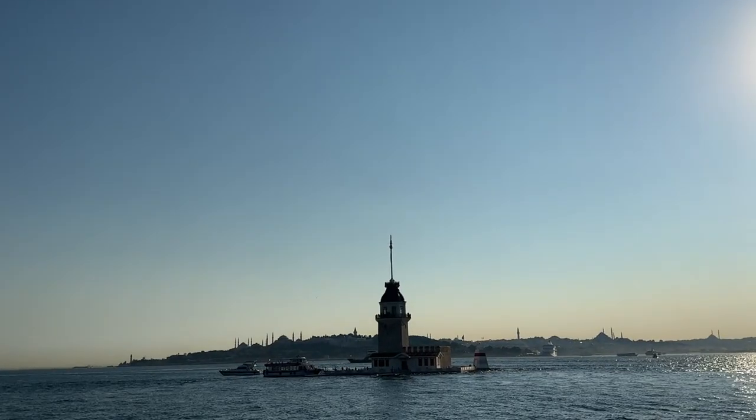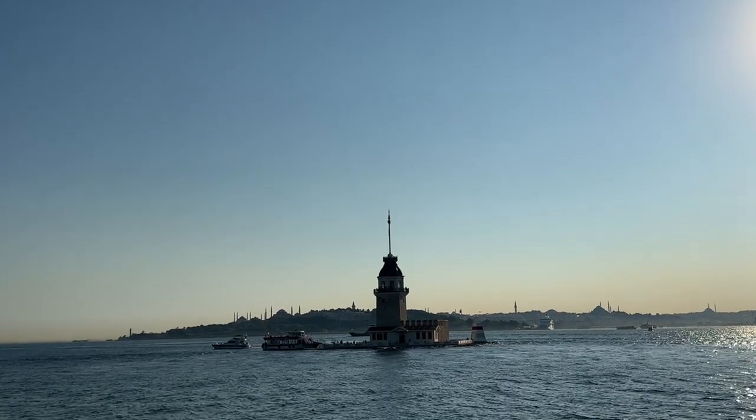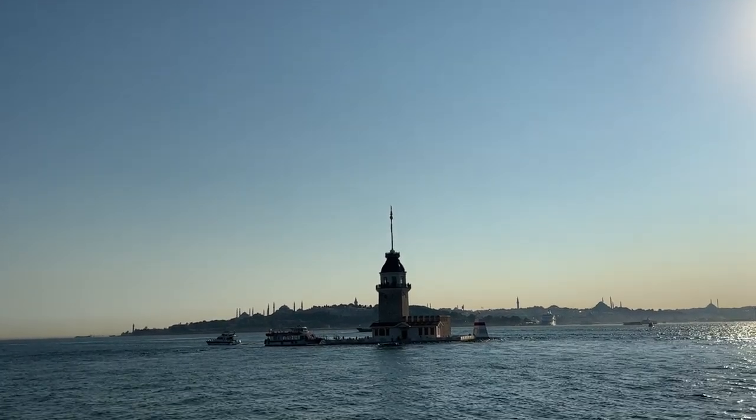Maiden's Tower — Kız Kulesi. Legend has it that a Byzantine emperor built this tower to protect his daughter from a prophecy. Today, Maiden's Tower stands as a symbol of Istanbul's rich mythology and maritime history, with its fairytale silhouette against the Bosphorus backdrop.